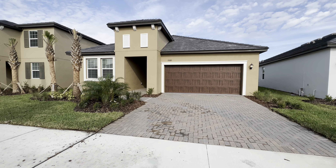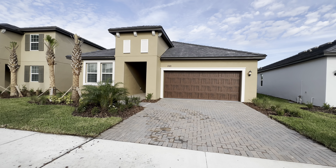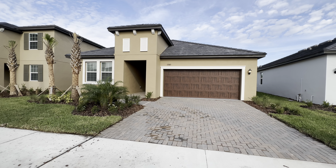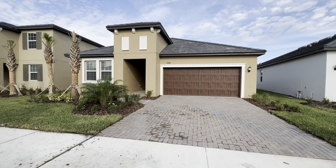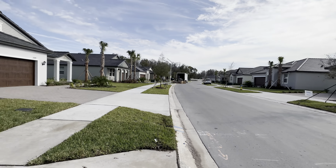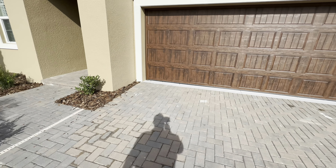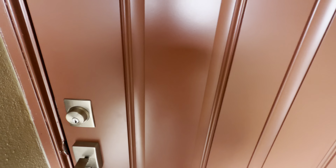The next property is only about two or three houses down. This is a two bedroom, two bath, 1,959 square foot home currently listed at $394,990. This is the Sunburst model, and it has the same HOA fee. Same street view as the last one. It has the same brick paver driveway and walkway, but this one has a covered entrance. Let's go in and take a look.